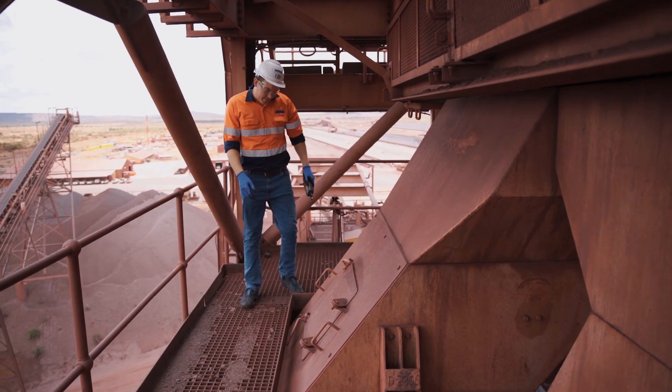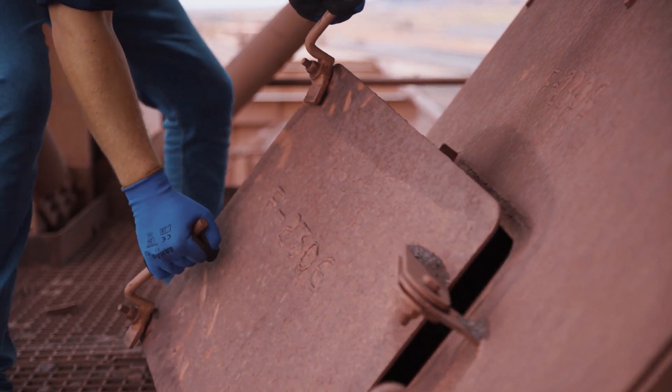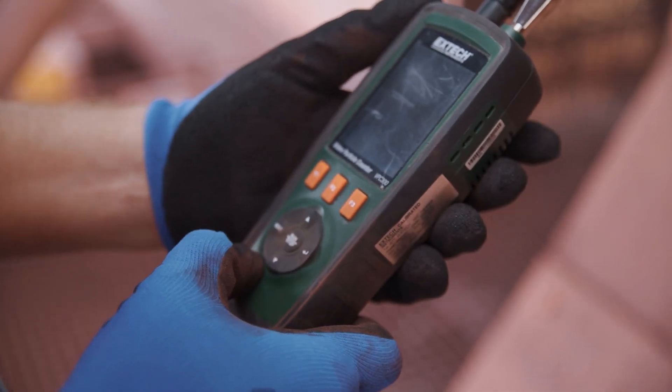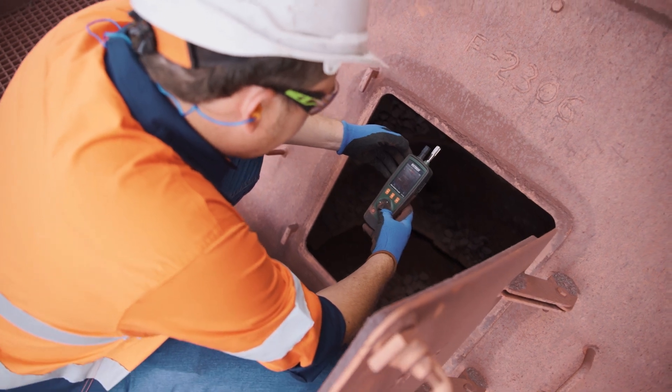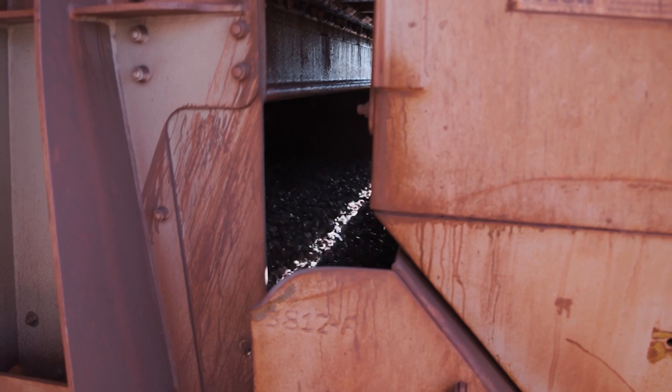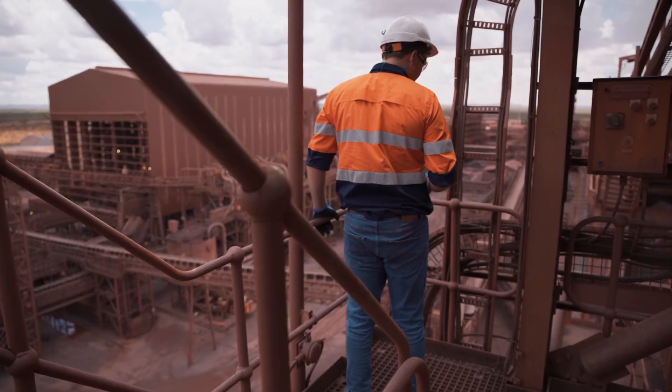Our dust analysis and 3D scanning technology drive our vision of innovation by improving your operations' end state through digital mapping and dust measurement technology. These solutions offer insights to enhance output and workflow while creating a sustainable and safe environment.